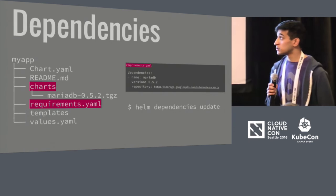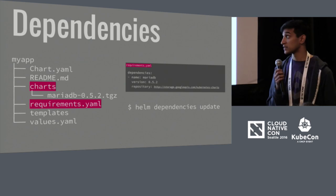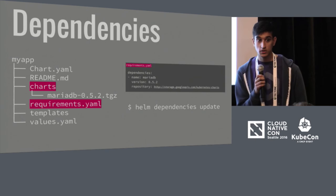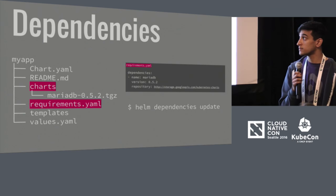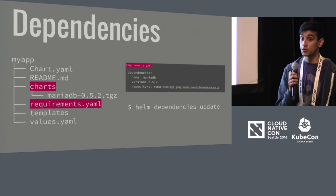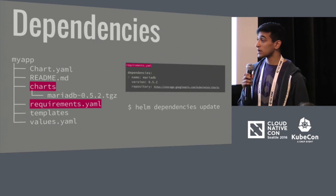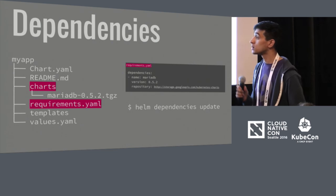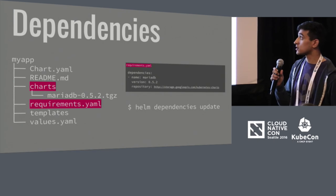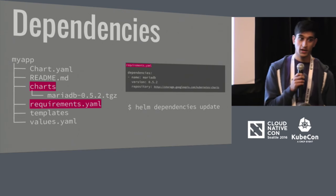As you're building out your chart, you may realize you need to bring in some dependencies. For example, for WordPress you may need to bring in a database chart. This is where the charts directory comes in — inside it you can vendor in a normal chart with the same structure as the outer chart. When you do `helm install`, Helm will also deploy that subchart. If you find yourself using a dependent chart in multiple places, you can use Helm's requirements.yaml file — similar to a Gemfile or requirements.txt in Python — to specify the chart name, version, and repository. Then you run `helm dependencies update` and it will pull in that chart.